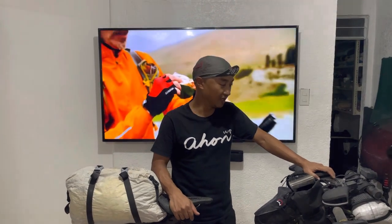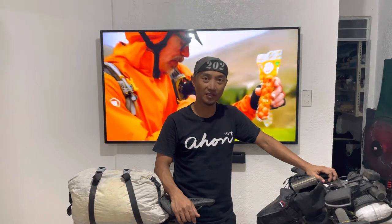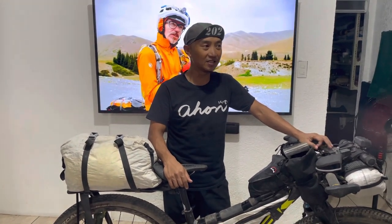Hi, I'm Aldin Lim of Ahon and Dan's Bikes. I just recently finished the Silk Road Mountain Race in Kyrgyzstan. It's a 1,900 km unsupported single-stage mountain bike bikepacking race. It's known as the hardest and most difficult bikepacking mountain bike race in the world.